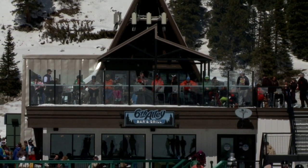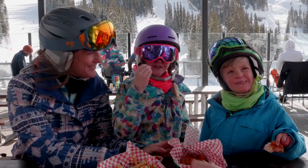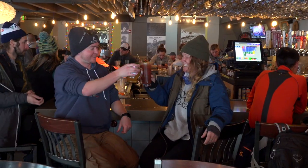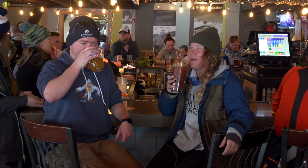There's no better way to après ski than at the Six Alley Bar and Grill. We take our food as seriously as our snow. Enjoy an award-winning Bloody Mary, swap stories with the locals, and reminisce about your legendary day.